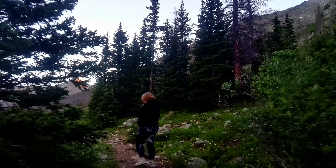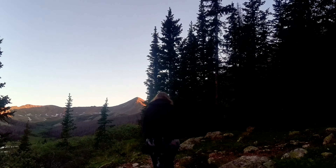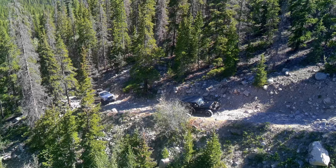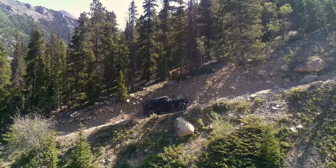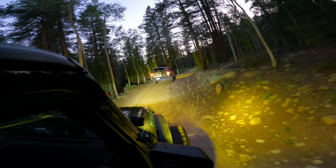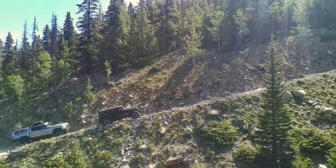They often say that the most epic campsites are those hardest to get to, and Grizzly Lake is no exception. We return at the start of 2024 with a mission to camp at the dispersed site at the end of this 8-out-of-10 trail — a campsite that in my opinion is one of the most amazing in the entire state. However, we have to make it there first.